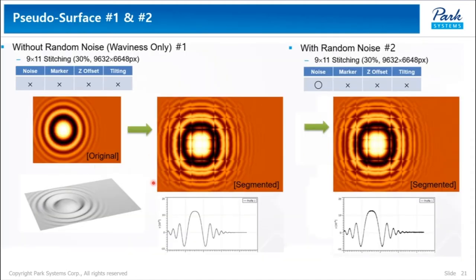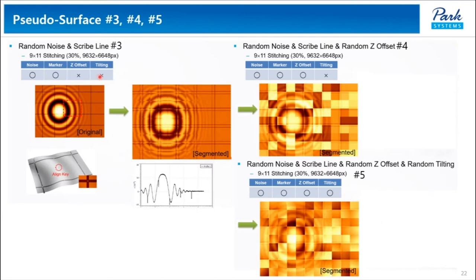These images are without and with noise, segmented 9 by 11 — meaning the image is constructed by 99 stitched images. Pseudo-surface number 3 includes scribe lines, number 4 includes random Z offset without tilting, and number 5 has random Z offset with tilting.